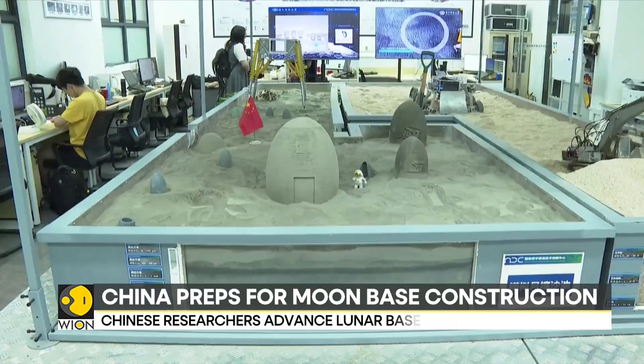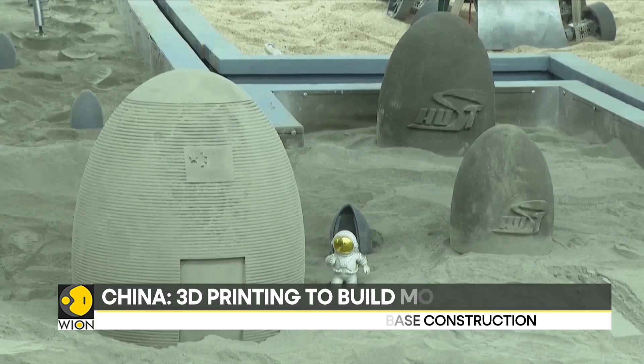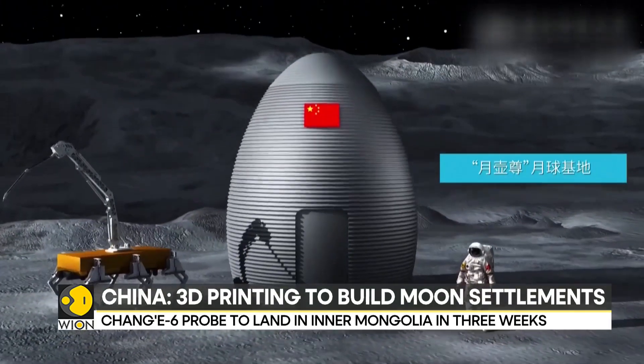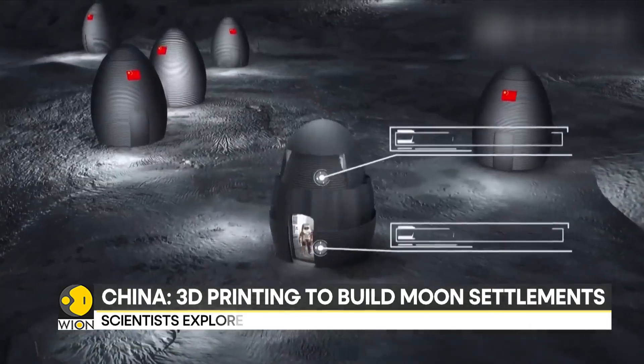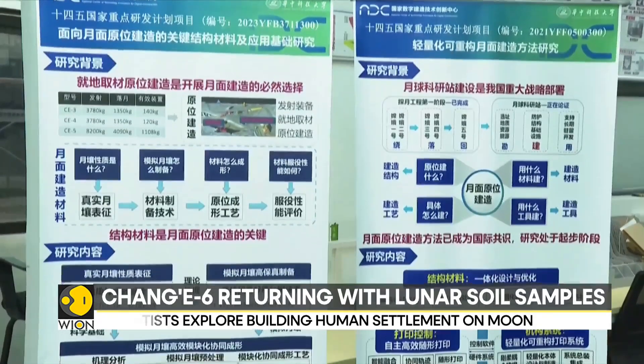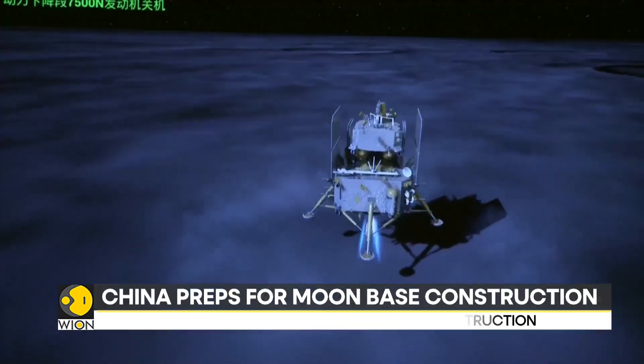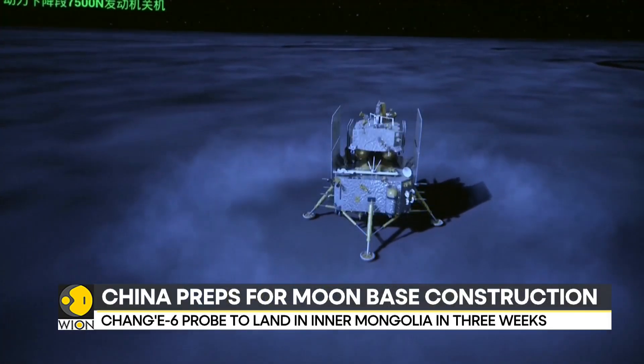These structures include airbags that can withstand moonquakes and provide thermal insulation, making them suitable for astronauts' living and working spaces. Building durable structures on the moon has been a significant challenge. Chinese scientists have discovered that 3D printing technology offers a promising solution.